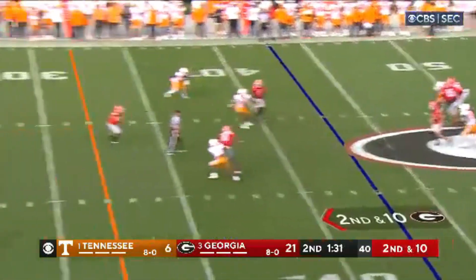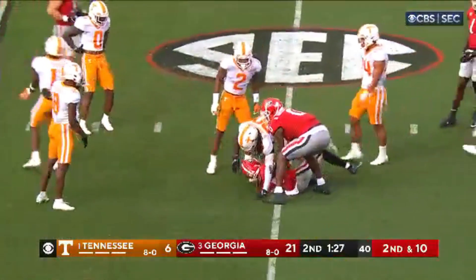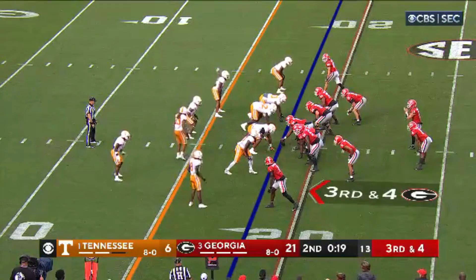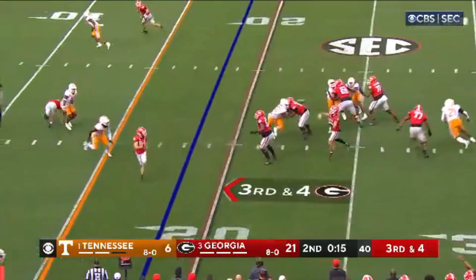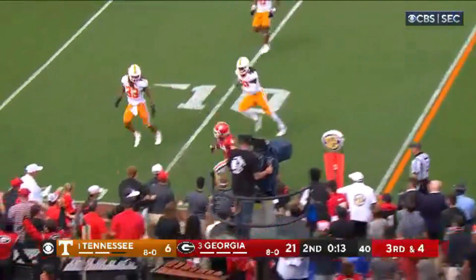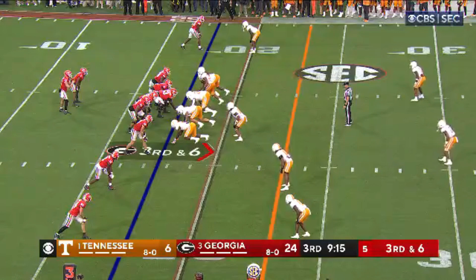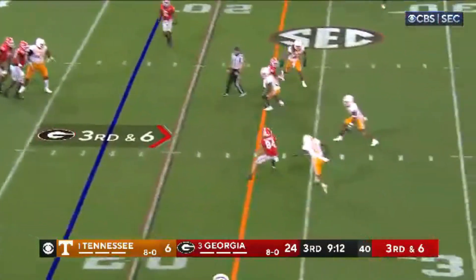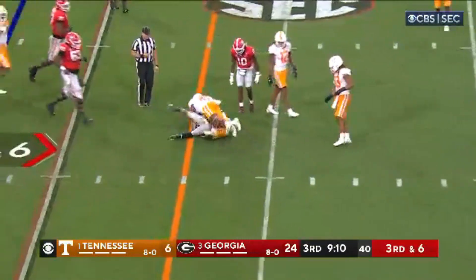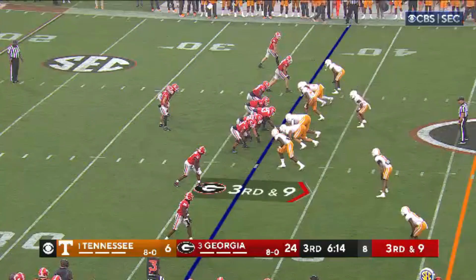Bennett throws complete, McConkie, first down and more. And then a jump pass to McConkie, he's inside the 10. First down Georgia with 12. Bowers is in the slot, third and six. Bennett fires complete to McConkie. He's been one of his main targets today. First down Georgia, Bowers is on that side with him.